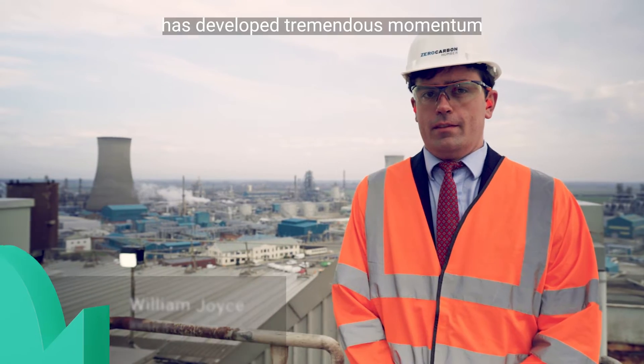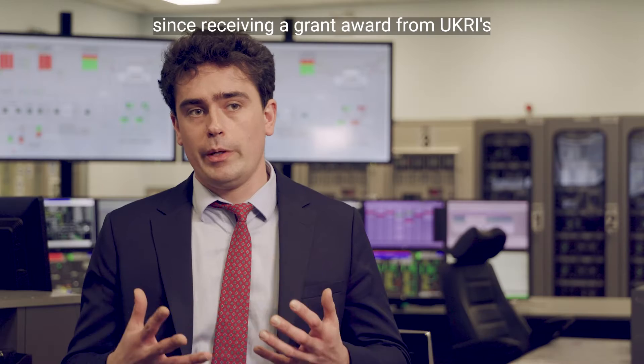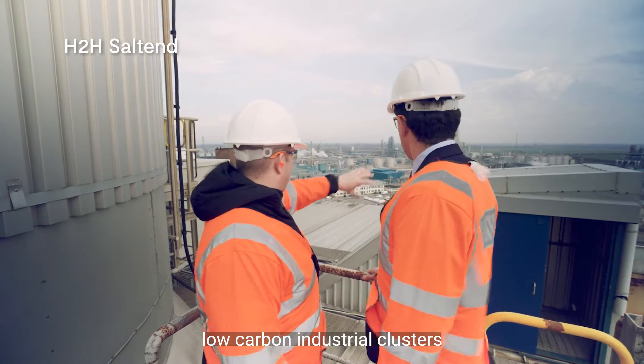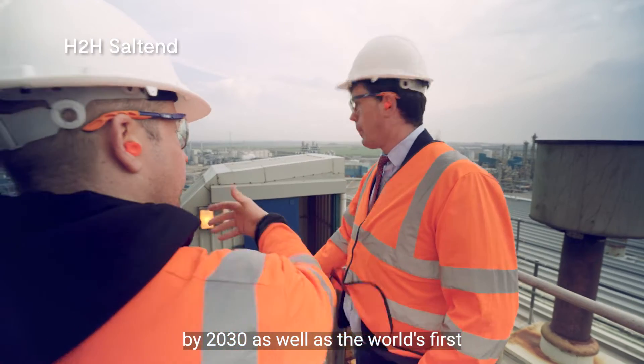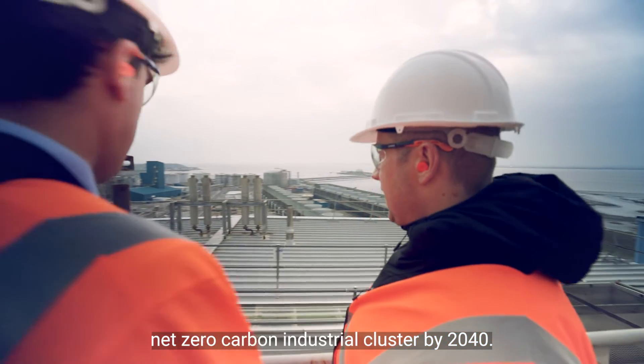The Zero Carbon Humber project has developed tremendous momentum since receiving a grant award from UKRI's industrial decarbonisation challenge. We're looking to create low carbon industrial clusters by 2030, as well as the world's first net zero carbon industrial cluster by 2040.